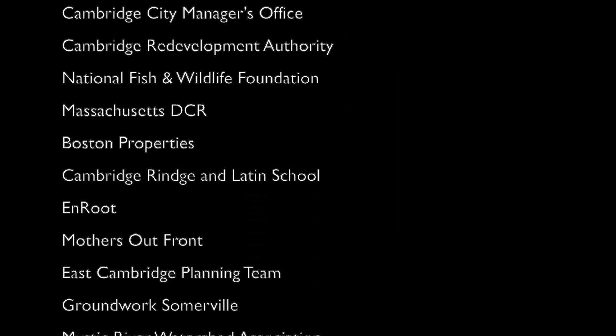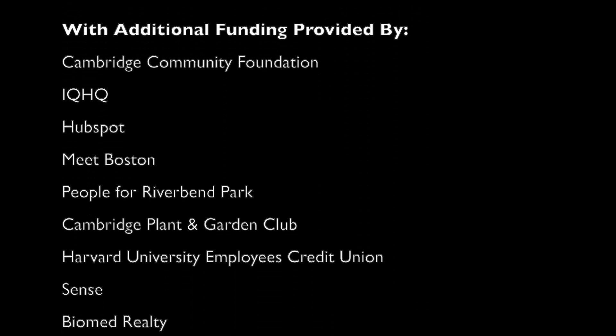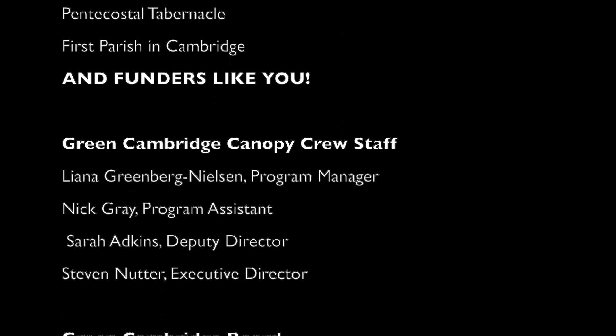You can find us at greencambridge.org/canopy-crew. You can get yourself a tree in your yard. Thanks a lot. You can find us at greencambridge.org.